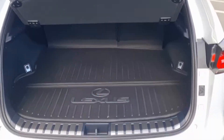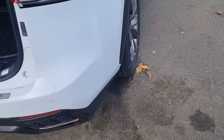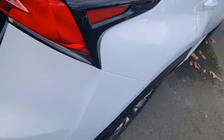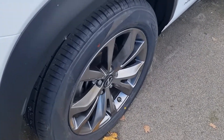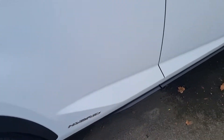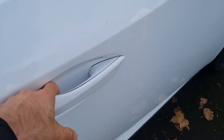The electric tailgate is demonstrated here — putting it down. The car presents really, really well. As you can see, there are no scuff marks down the side of the vehicle either, and all the other rims are well maintained.